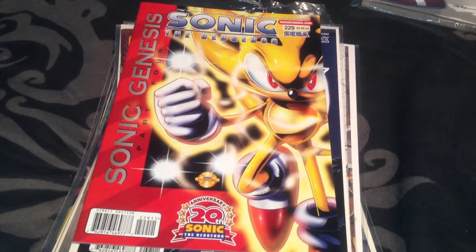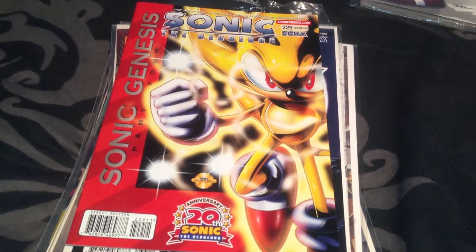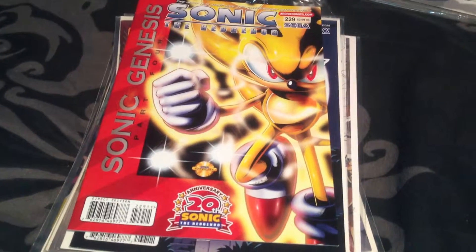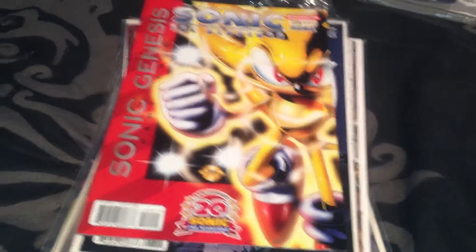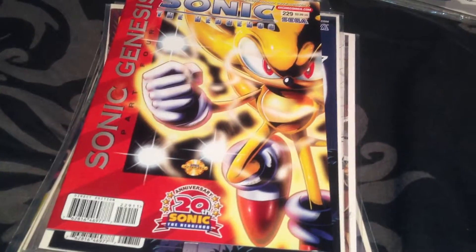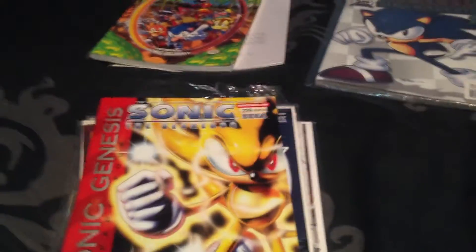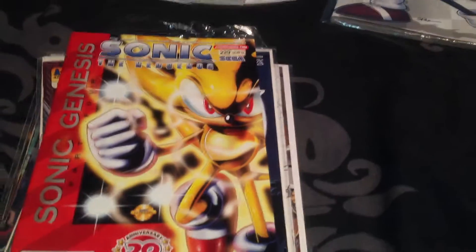Hello everyone, Sega Superstar here and today I'll be doing another video review with my small Sonic the Hedgehog Archie comics. In this collection I have a mixture of Sonic Universe and Sonic the Hedgehog as well as some special items which I'm going to show you after. So basically it's just going to be a long review of what I've got.